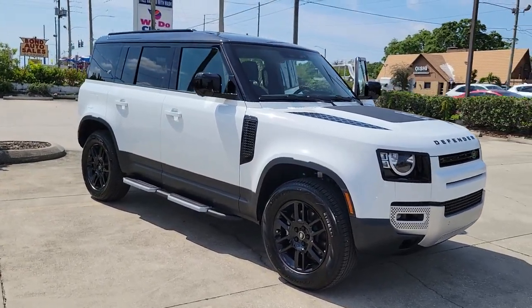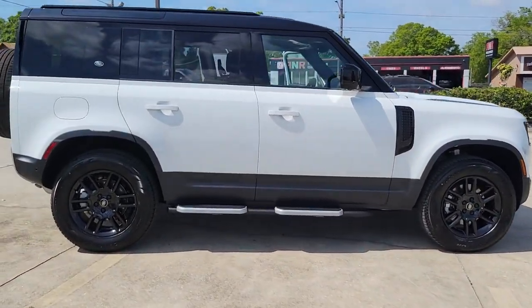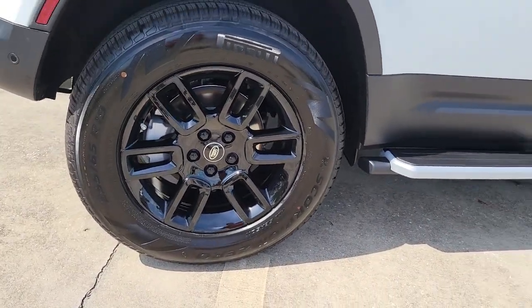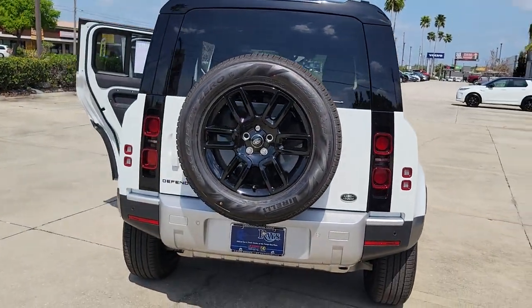Hop into the 2023 Land Rover Defender. Be eager for the next adventure in this iconic Land Rover Defender, the premium go-anywhere vehicle that's purposeful, durable, immensely capable, and indulges you with luxurious, modern, utilitarian-chic comforts and conveniences.